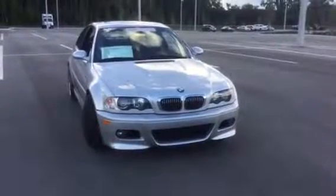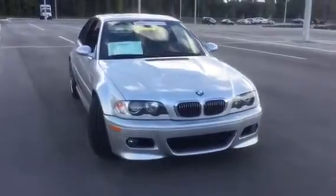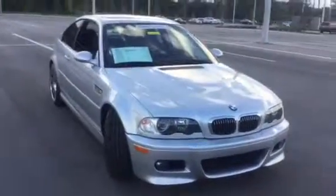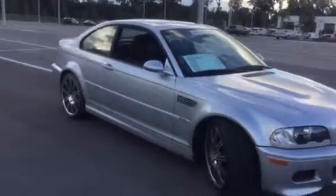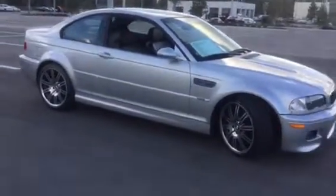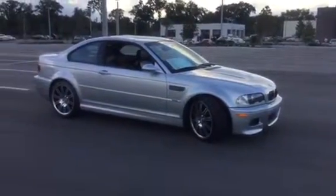Good afternoon. My name is Dalton Cope and I'm a BMW product genius here at BMW of Ocala. I wanted to give you a quick walk around on this 2003 BMW E46 M3 coupe that we have here on the lot and go over some of the big highlighting points on this vehicle.